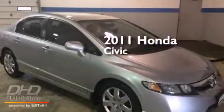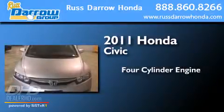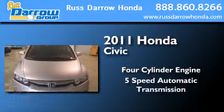This is a certified pre-owned 2011 Honda Civic. It features a four-cylinder engine and a five-speed automatic transmission.